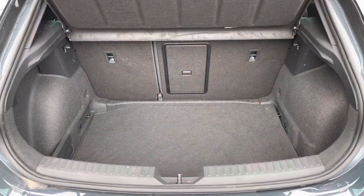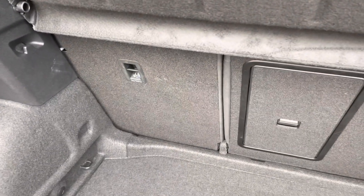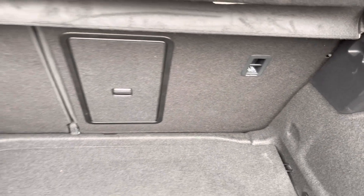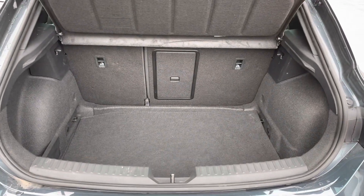In the boot we have got the gray carpet finish with plenty of room in here for a suitcase or two if you're looking at getting away for the weekend with friends and family. There are also plastic hooks on either side so you can secure personal items and luggage before you start your journey.